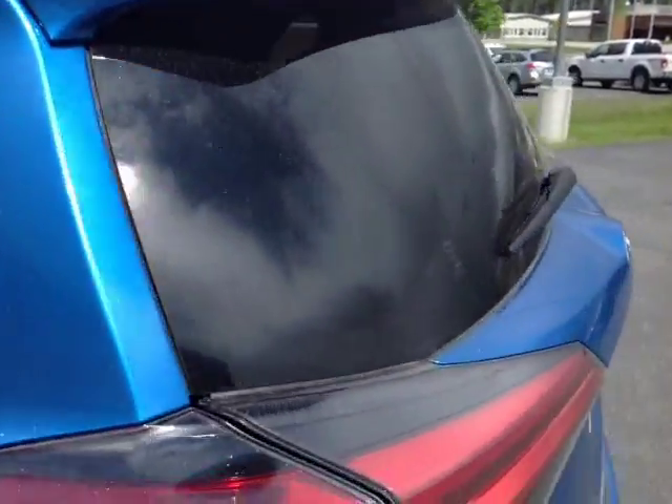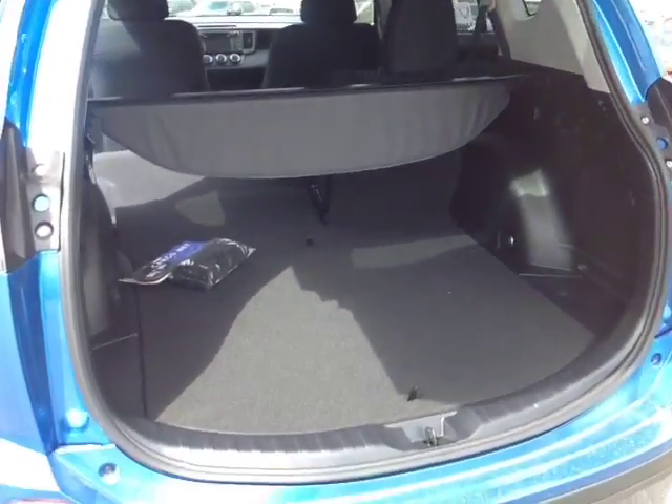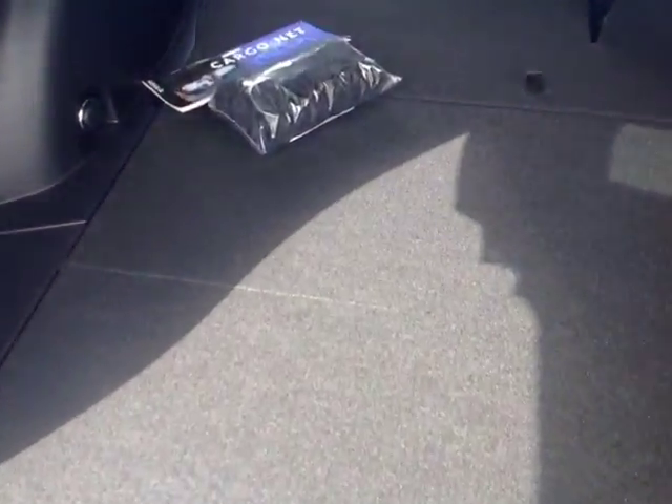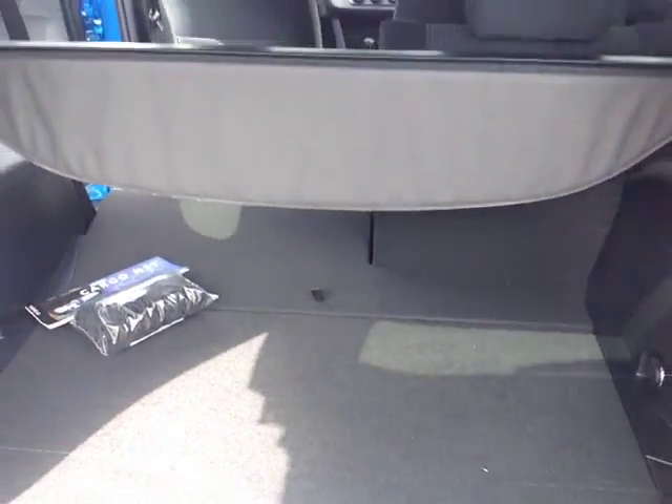Around back, rear spoiler, rear wiper, integrated backup camera, there's your LE all-wheel drive badge, and definitely no shortage of cargo space back here. Tonneau cover, cargo net, 60-40 split back seats — you can see I folded forward part of the seat to free up additional space.